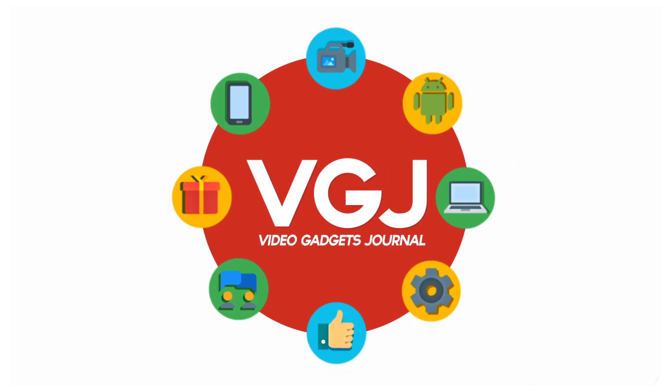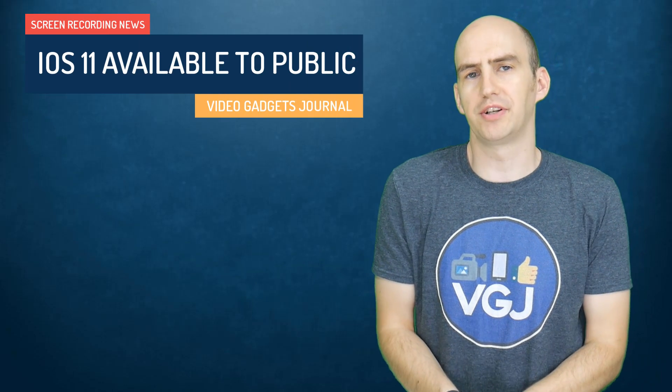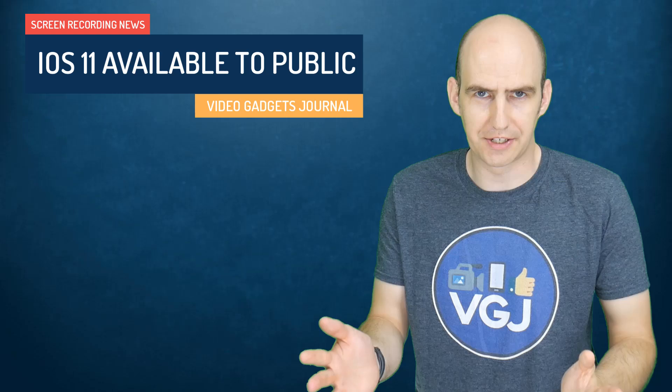Hello folks, welcome back to the Video Gadgets Journal, welcome back to yours truly and welcome back to the studio. Let's get things kicked off. So we learned at the beginning of June that iOS 11 was going to bring with it the saviour for pretty much everybody who watches videos on my channel.